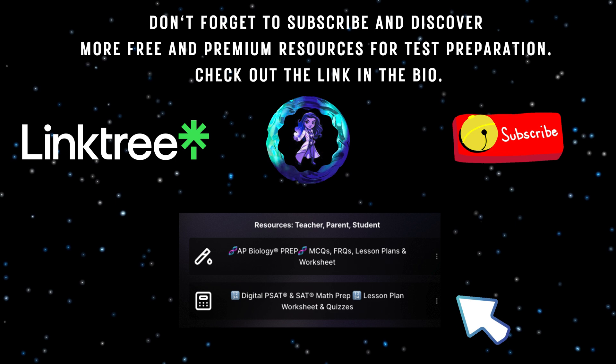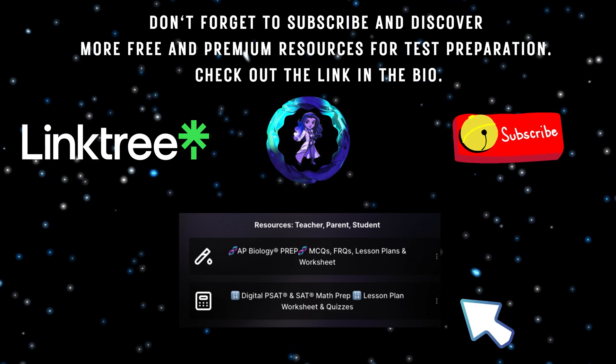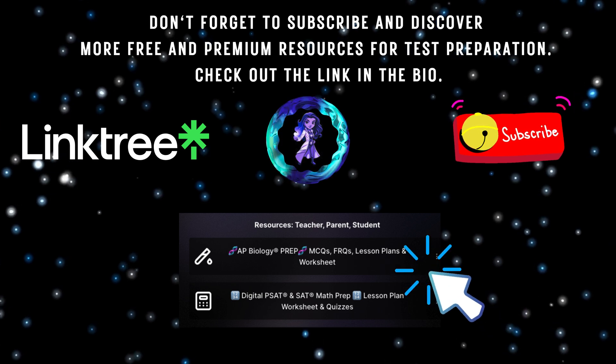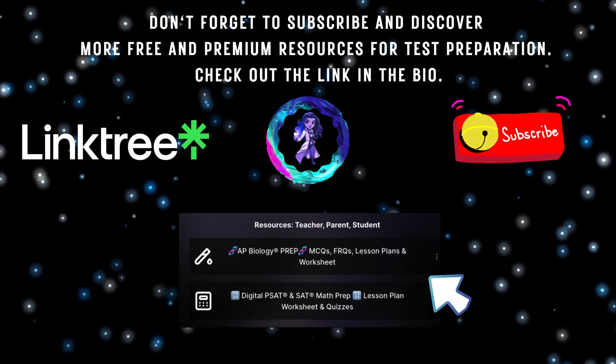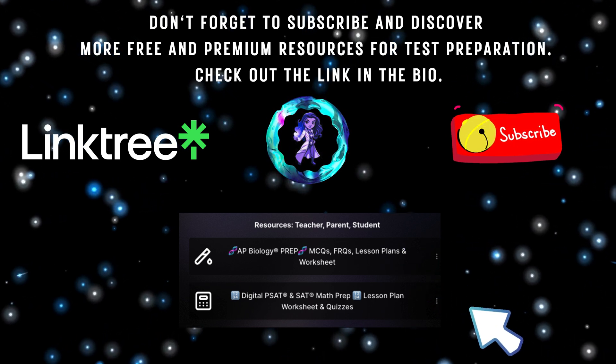Hey, Geeking Out on STEM family — we want you to hit that subscribe button. We'll be producing more content just like this for the AP Biology exam and the new digital SAT exam. By subscribing, you'll be getting exclusive, up-to-date tips, tricks, and secrets for both exams.